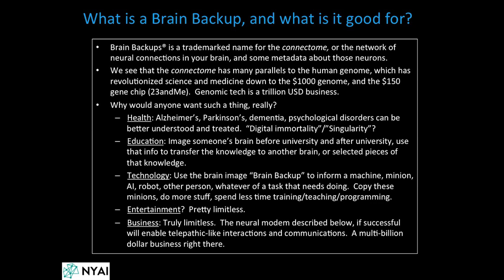There are applications in health, education, technology, entertainment, and business for brain mapping. Personally, I was kind of bored with genome sequencing — you can sequence the genome for a thousand dollars. The connectome is the next thing to work on, so we're working on the thousand-dollar connectome.